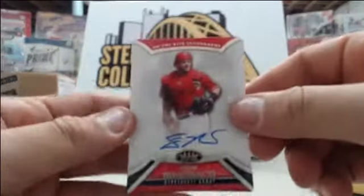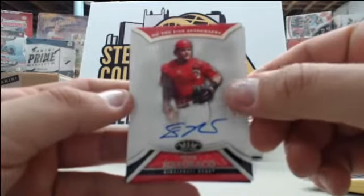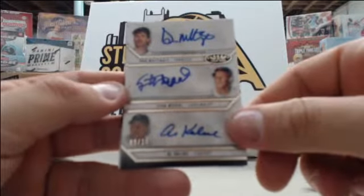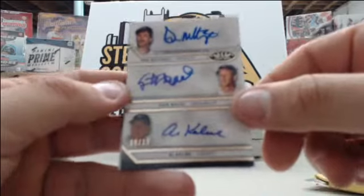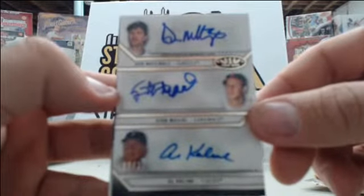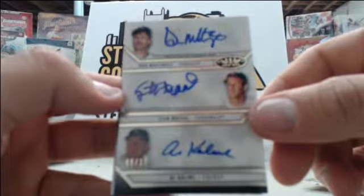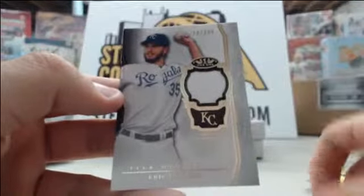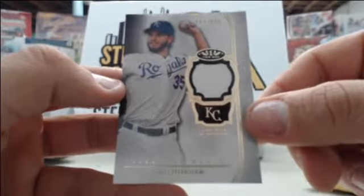Starting off we have Devin Mesoraco number to 399. A triple auto — very, very nice pull here — Don Mattingly, Stan Musial, and Al Kaline, number 9 of 10. Very, very nice triple auto here. And your last card is Ike Davis number to 399.